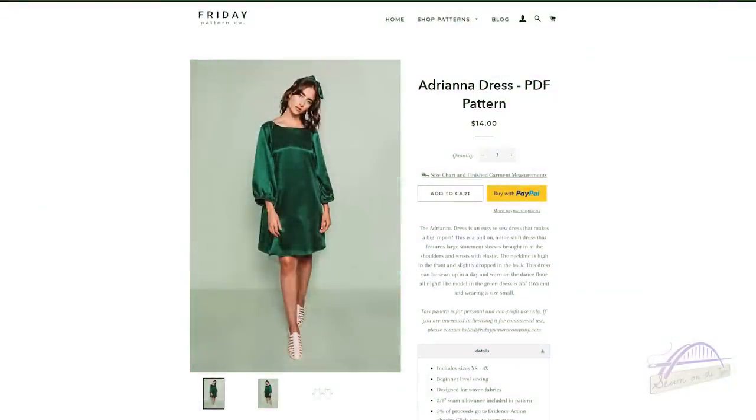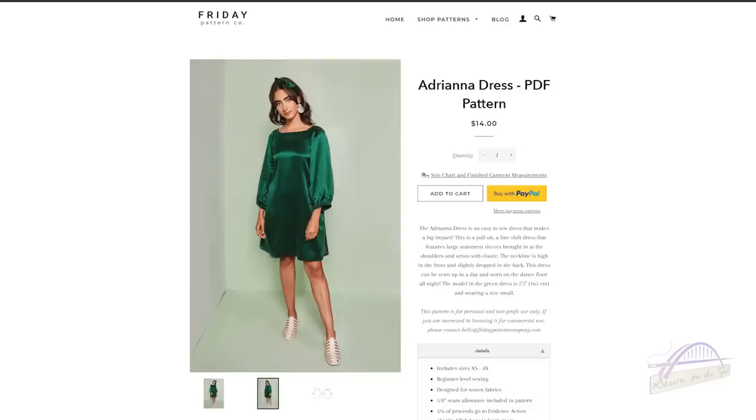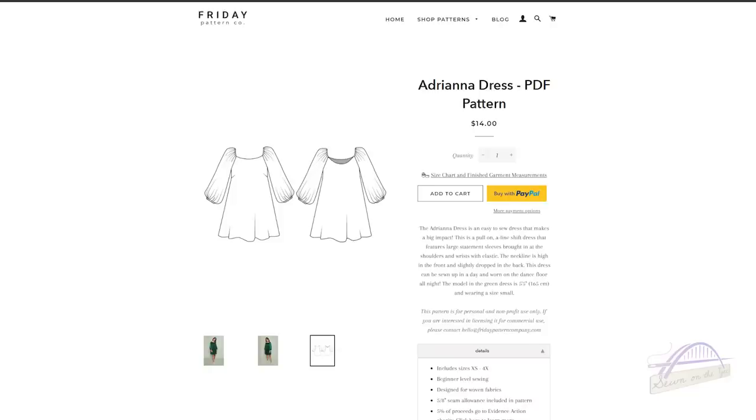There have been some lovely pattern releases in the sewing community recently, but three have really caught my eye — and actually two of them I've purchased. I'm going to start with one I bought today: it's by Friday Pattern Company and it's the Adriana dress. On the website it's described as an easy-to-sew dress that makes a big impact. It's a pull-on A-line shift dress that features large statement sleeves brought in at the shoulders and wrists with elastic. The bodice and skirt area are quite simple, but the sleeves are where the big impact is.